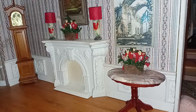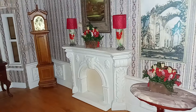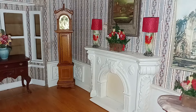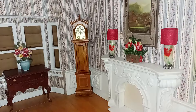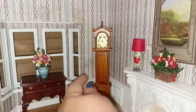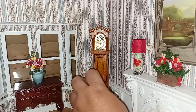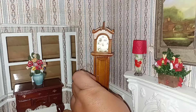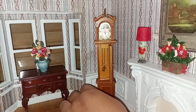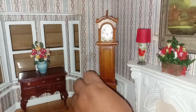The architectural details of this house are absolutely beautiful — this is the prettiest house I've ever had and the details are just amazing. There is a grandfather clock, and if you open it up — let me see if I can do it without shaking you guys too much. It has a little movement there.